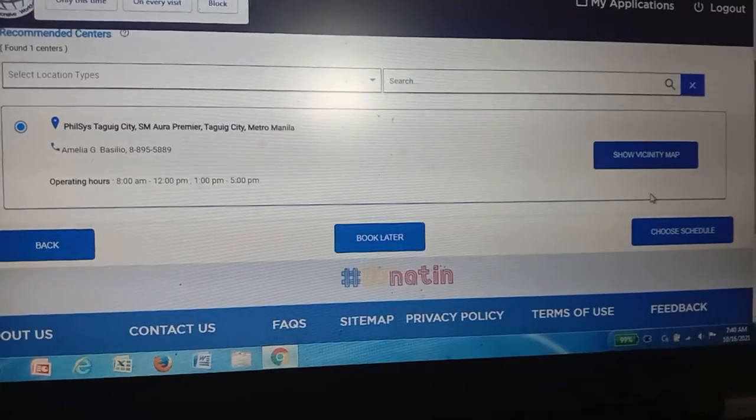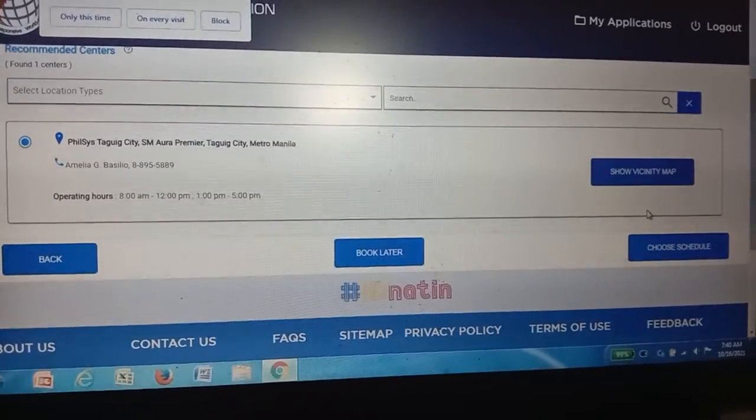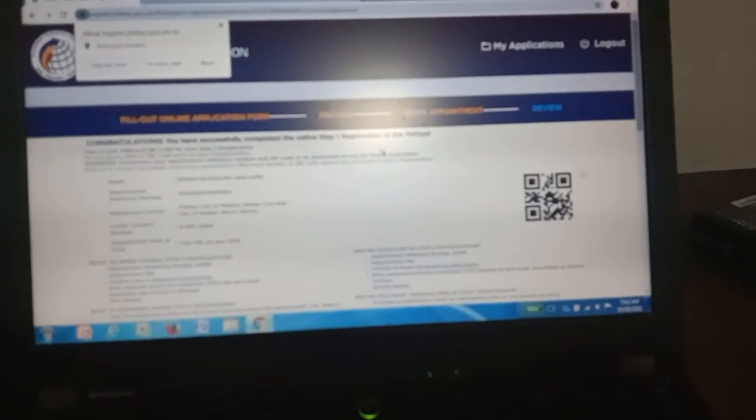Pumili ng lugar para sa inyong second phase. Pumili ng petsa kung kailan niyo gusto yung phase 2 niyo. Minsan sasabihin wala ng slot para sa araw na yun. Pumunta sa schedule date at site at atayin na makompleto ang inyong picture at biometrics or fingerprint. May ibibigay silang papel kung saan nandoon ang inyong tracking number sa pagkuha ng inyong ID card.